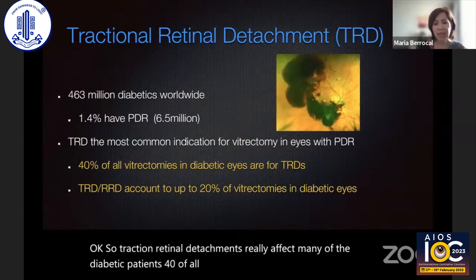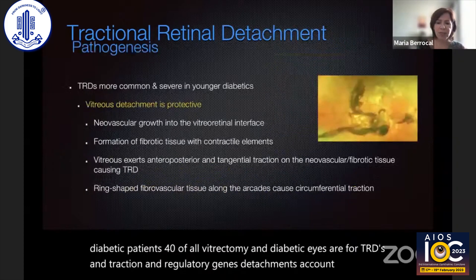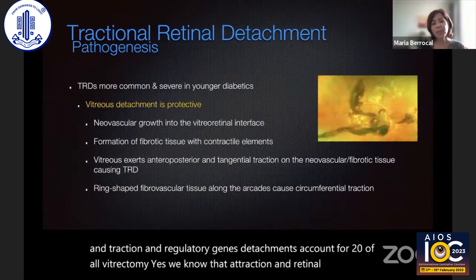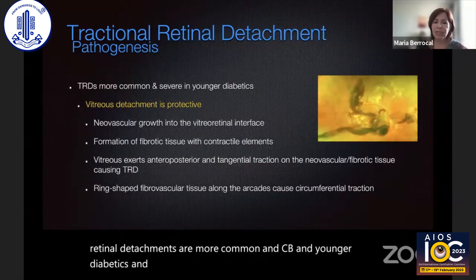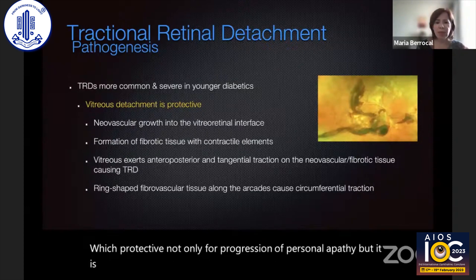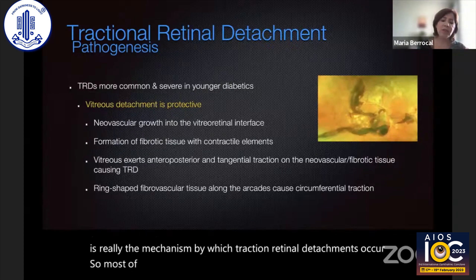40% of all vitrectomies in diabetic eyes are for TRDs, and traction and rhegmatogenous detachments account for 20% of all vitrectomies. We know that traction and retinal detachments are more common in PDR and younger diabetics because a vitreous detachment is protective — not only for progression of retinopathy, but it is really the mechanism by which traction retinal detachments occur. So most of the people affected tend to be younger, unfortunately.